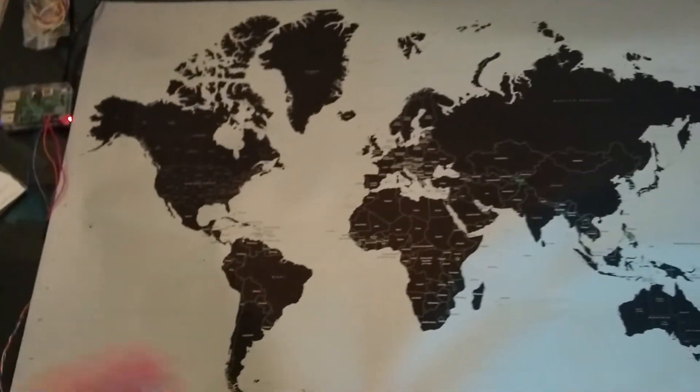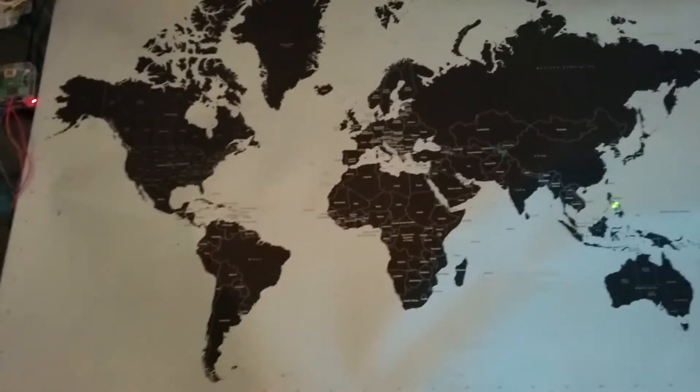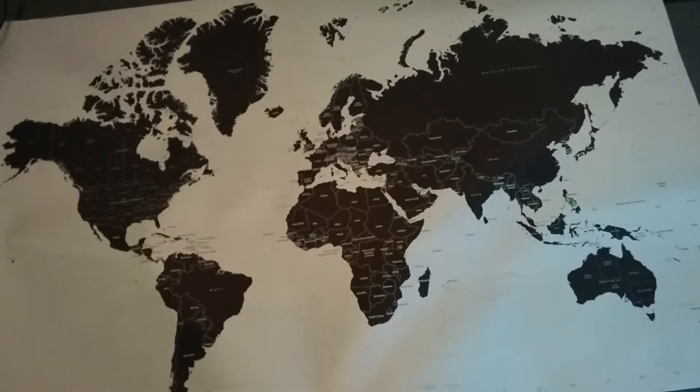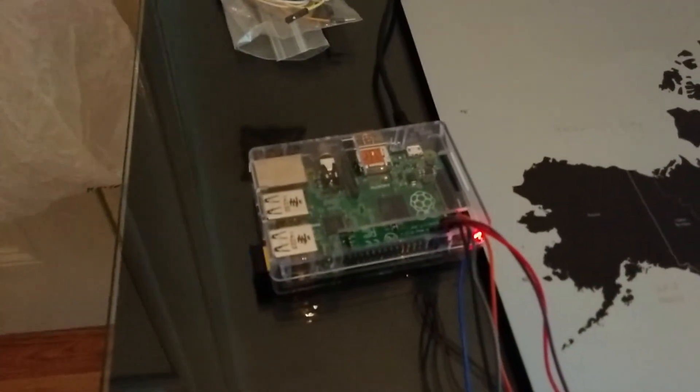We just chose a handful of countries to try it out — the Philippines and Kenya are some of the more popular countries — and anytime somebody makes a loan there the light will light up. It was super simple: we just stripped apart an old Ethernet cable and we have a Raspberry Pi here.